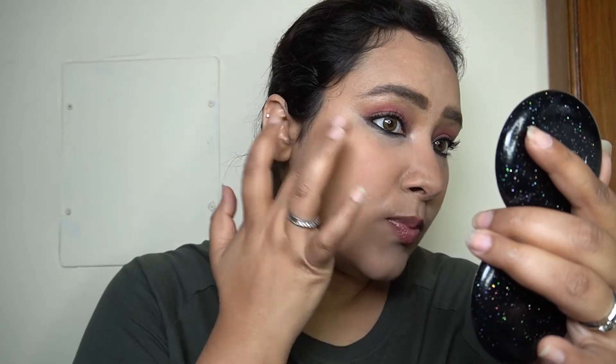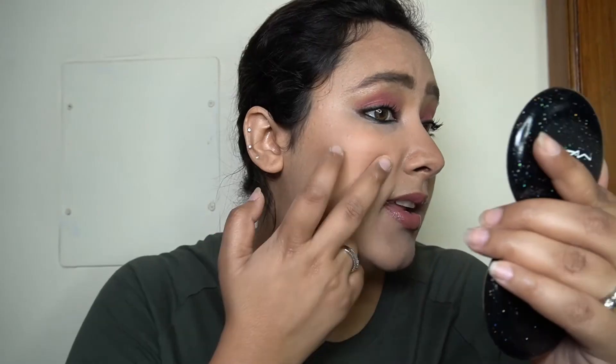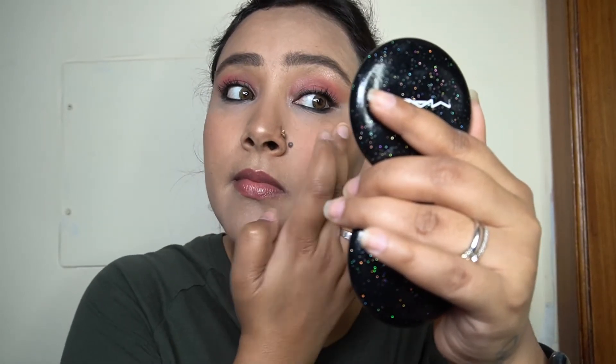It is blending out super seamlessly — it's not patchy at all. Even where my skin is a little dry, it is blending out beautifully. It is super lightweight, giving a beautiful featherweight kind of finish, and it's not emphasizing dryness at all.